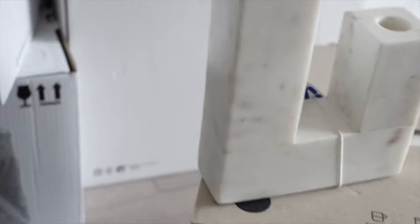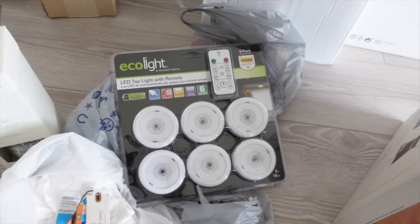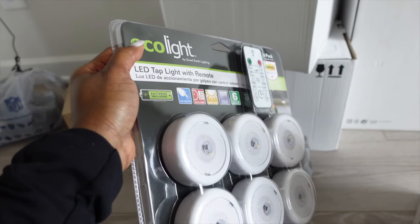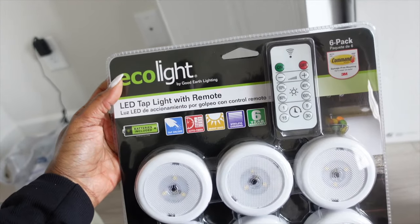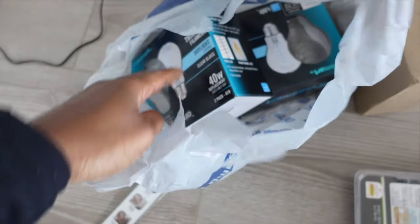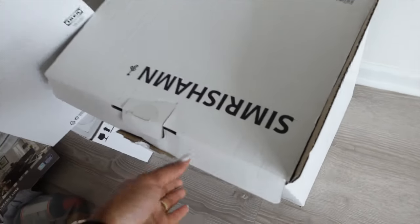I'm struggling to even lift this up, that's how heavy it is — it is well made. Are you guys ready for the price? $5.49! I feel like this is something I would find in those high-end home stores. Let's move on to the boring stuff — I went to Lowe's and got these lights. I'm going to be putting them under the cabinet. I also got some stuff from Walmart, light bulbs, and some perfume.